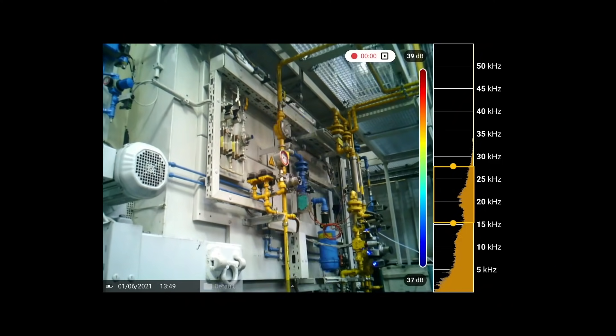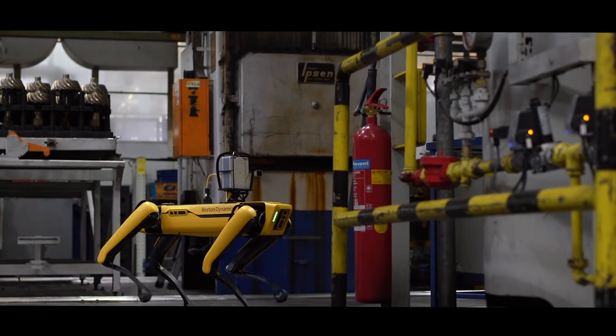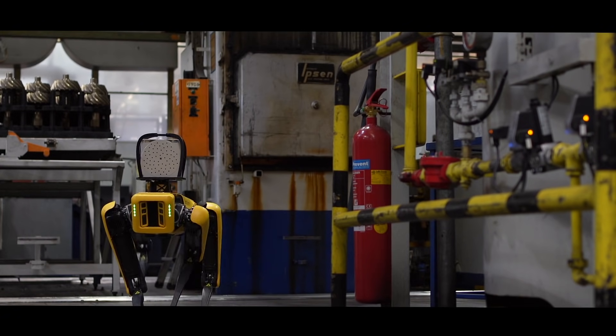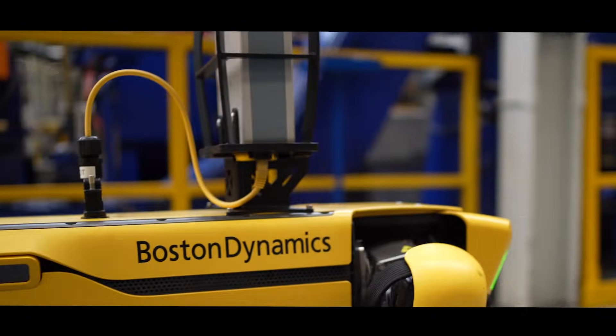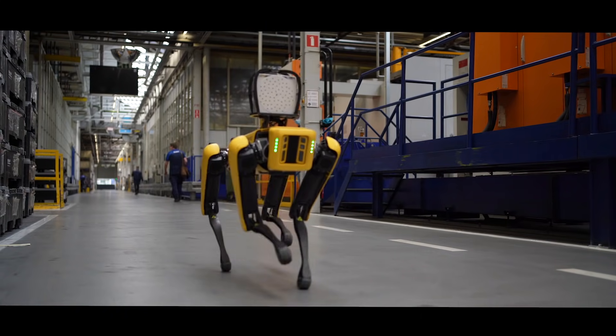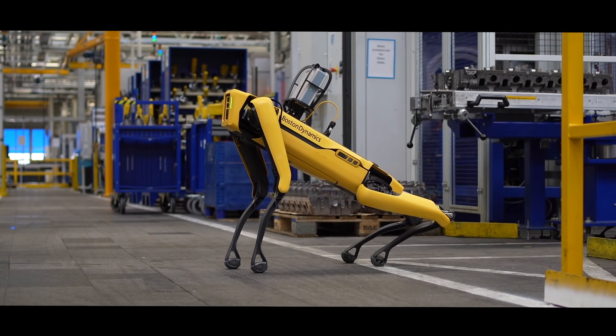Inspect your entire facility, hazardous areas, or a remote site with ease. By using an array of sophisticated sound sensors and powerful sound map technology, the SV600 translates the sounds that it hears into a visual representation so users can quickly locate problem areas.